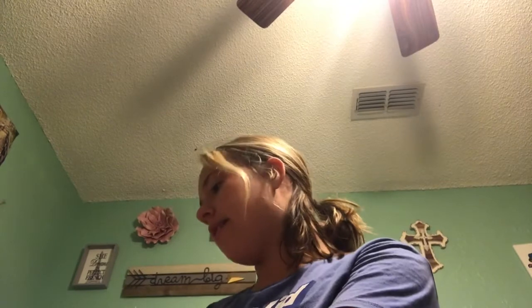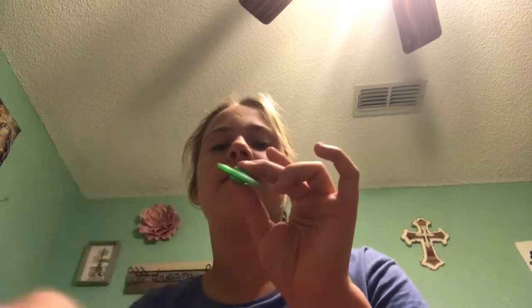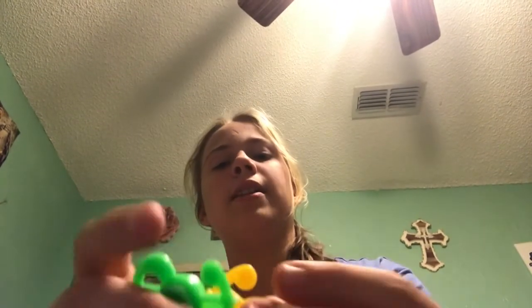I got these cute little fidget spinners — they're miniature and adorable. I got a little star fidget spinner, a green money sign, and a yellow money sign. I'm gonna rate these like a five out of ten.